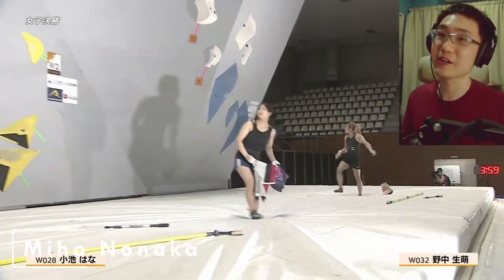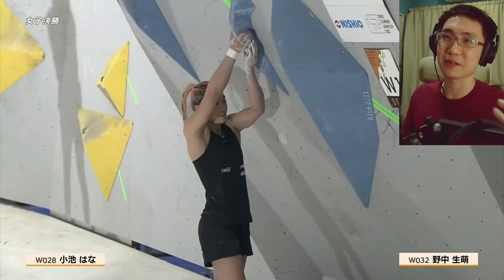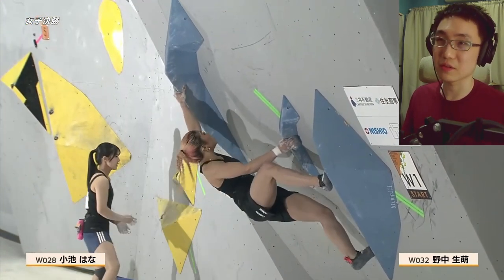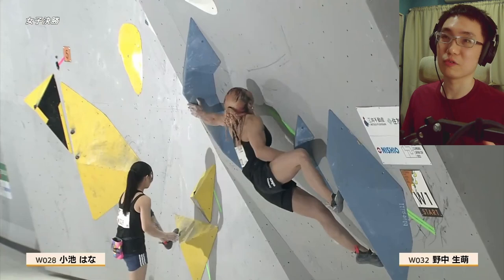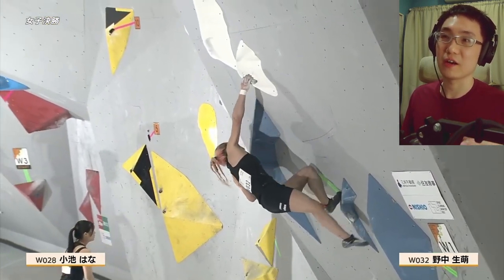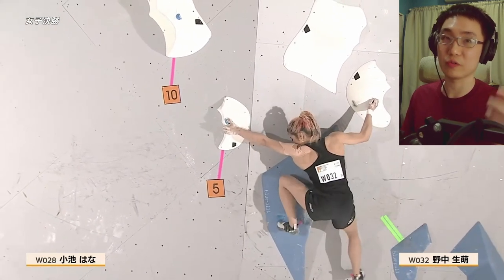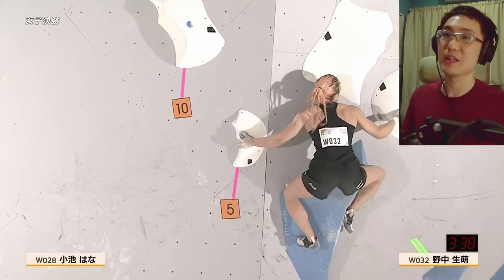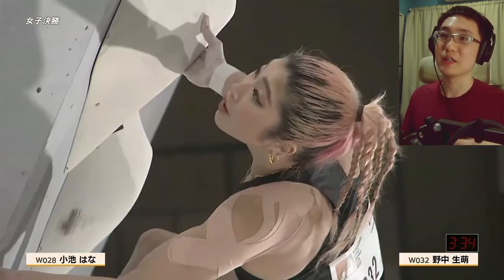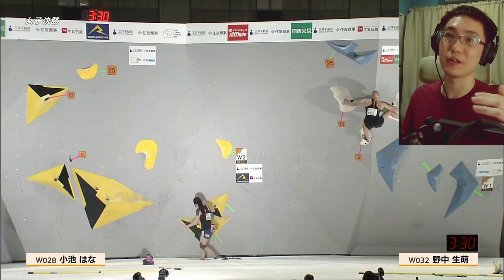Now we're introduced to Miho Naka on Boulder 1. We should expect a flash here, but if she doesn't flash on the first go it's not the end of the world because we still go through the points system. If they don't flash, a little bit of points is taken off. A full flash on the first attempt gives the full 25 points; otherwise the points count down from 25.